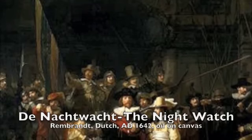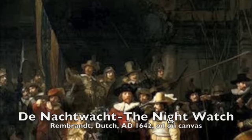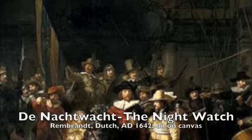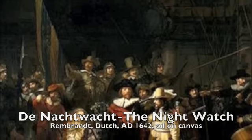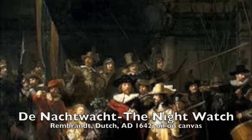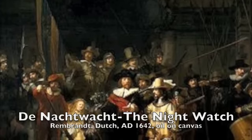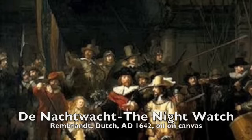The Night Watch is arguably the most well-known painting by Rembrandt, done in about 1642. It's oil on canvas, measuring about 142.9 by 172 inches, and it's currently in the Rijksmuseum in Amsterdam. The painting depicts the Civic Guard of Amsterdam, and the names of the 18 commissioners are inscribed on the shield in the background.